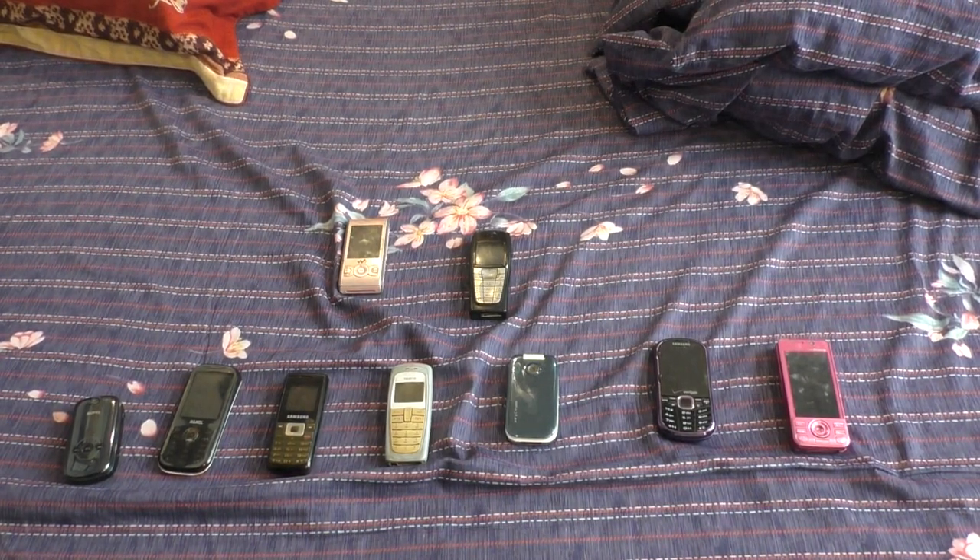What's going on YouTube? My name is Miriam Envoy. Today I'm going to do a couple of phone updates and a couple of new phones from my collection. Let's get started.